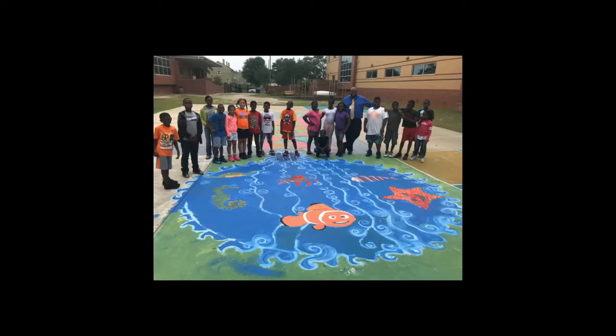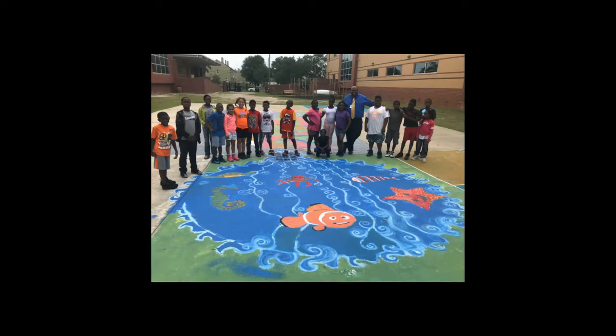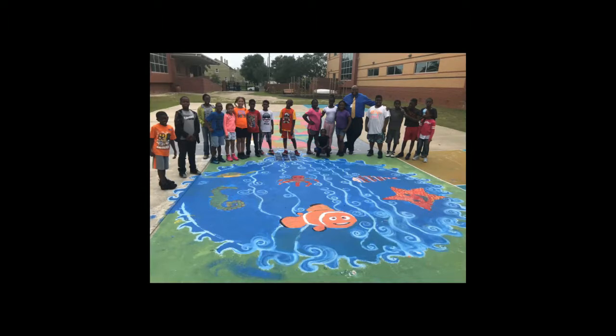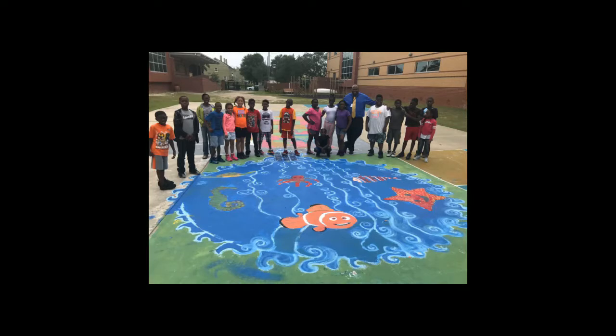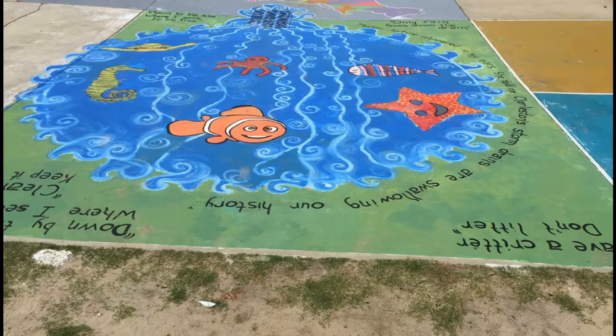Interested in a mural painting project at your school or community? This program is available to other youth groups and schools in the Berkeley, Charleston, and Dorchester counties. Share in the fun and excitement and help paint the drain in your community. Find out more information at www.ashleycooper.org. Thank you.